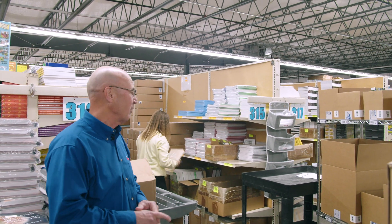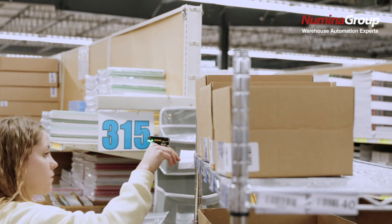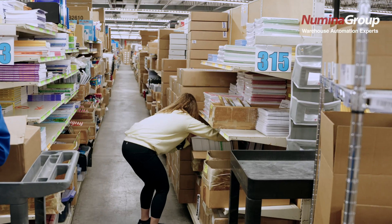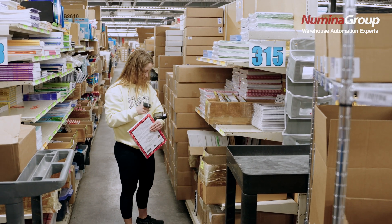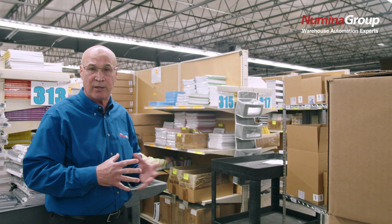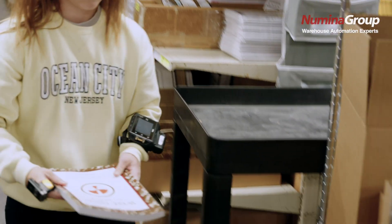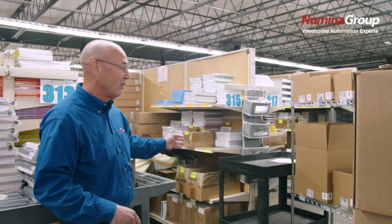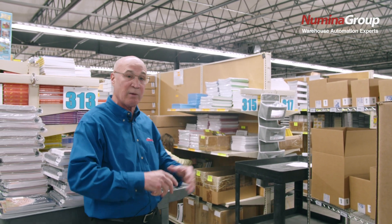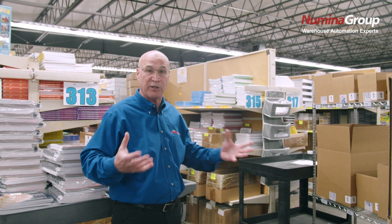We're out in the DC following a picker utilizing Numina's RDS mobility and RDS Victory Voice. As you can see, we're directing the picker to the actual location utilizing voice. She also has a visual on her wrist that gives reinforcement that she's picking the right item. If there's any confusion, there's the ability to show a picture of that item to make sure the right item is being picked to the shippable. We have a batch pick card here where she can batch pick multiple items from the location across multiple orders and cartons on that cart. RDS has eliminated all paper picking and gives the picker the ability to pick in a more optimized, efficient manner.